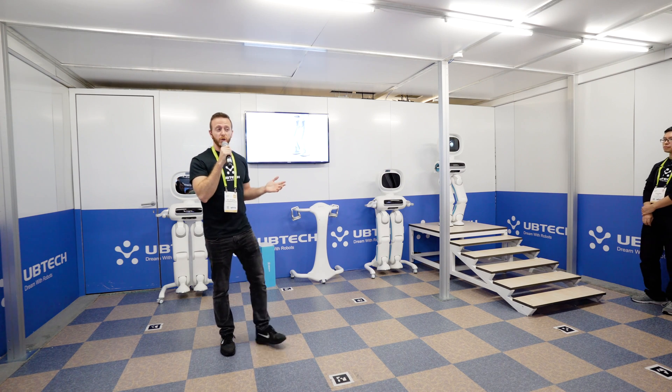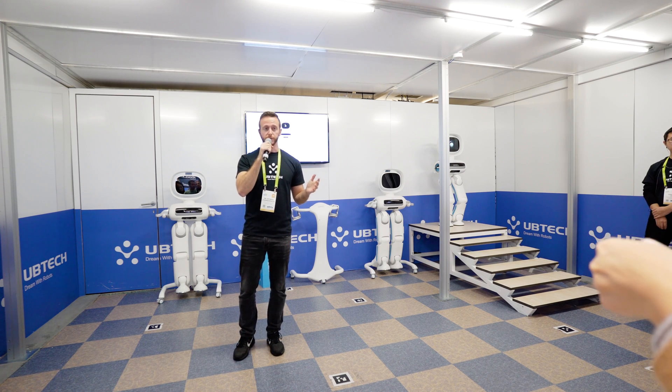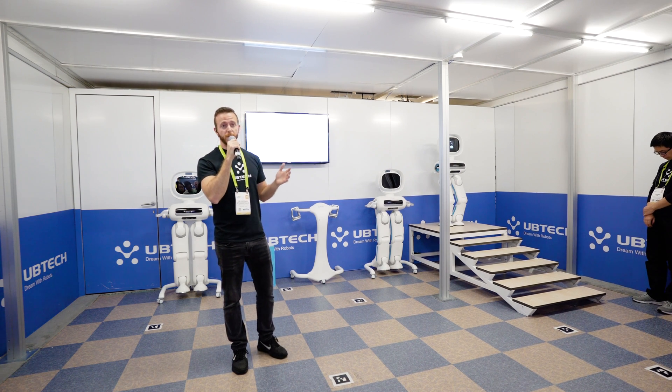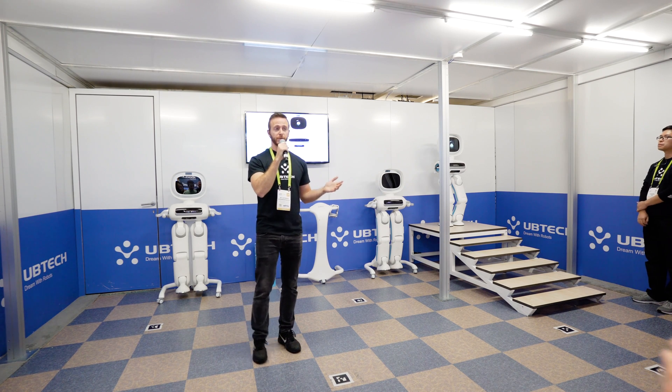The bipedal robot developed by UBITEC, named Walker, aims to be the first bipedal robot to hit the consumer market and is targeted mainly towards high-end consumers. In two to three years, bipedal robots will no longer be in an experimental stage inside laboratories — instead, they will serve us inside our homes and become indispensable members of our families.